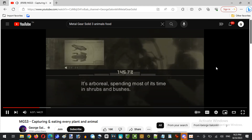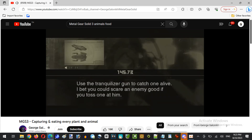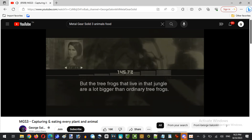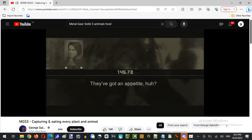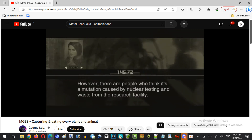It's arboreal, spending most of its time in shrubs and bushes. Use the tranquilizer gun to catch one alive — I bet you could scare an enemy if you toss one at him. But the tree frogs that live in that jungle are a lot bigger than ordinary tree frogs. One theory is that it's a mutation caused by nuclear testing and waste from the research facility.